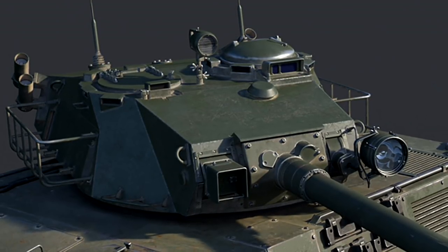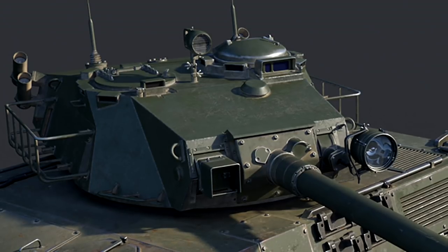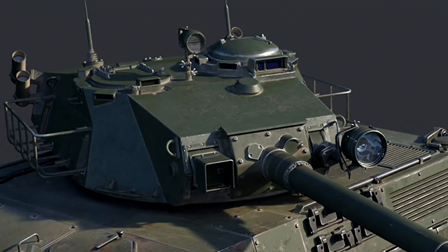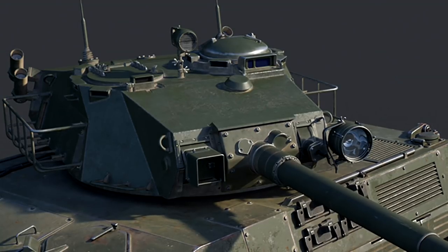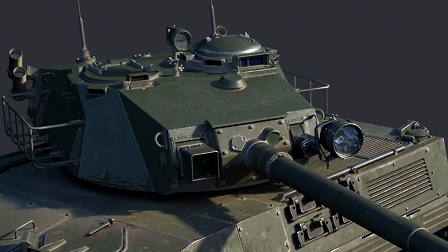On the dev server this thing was really small. I still can't work out whether it's from the camera position or just the vehicle itself, but I do think it has a very low silhouette compared to a lot of the vehicles at this BR, especially mediums.